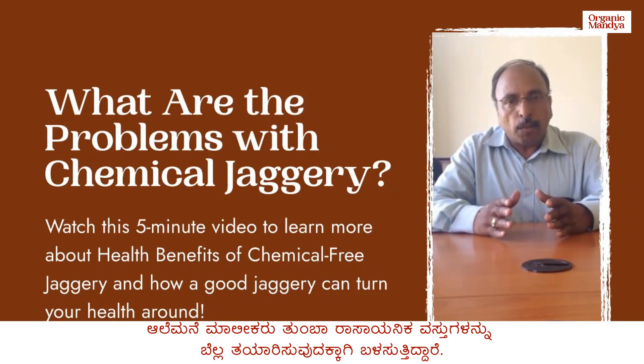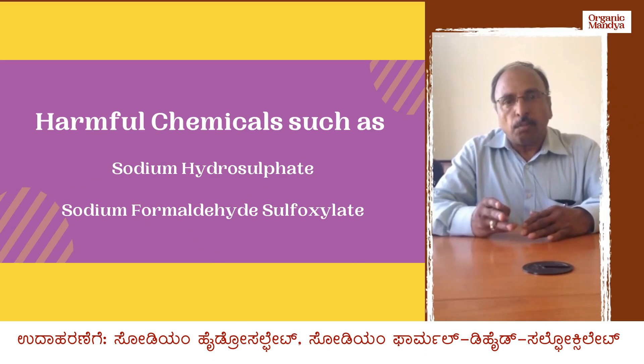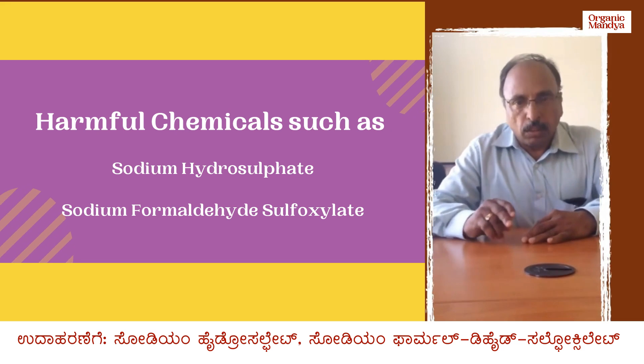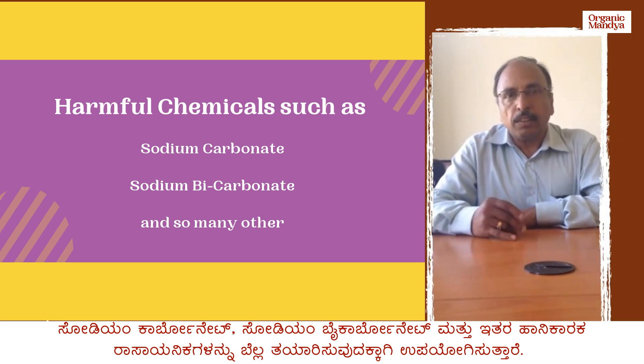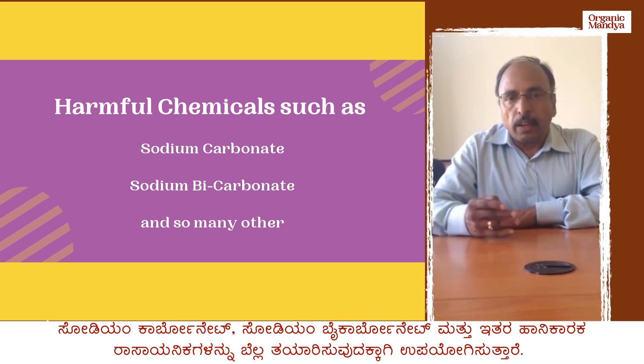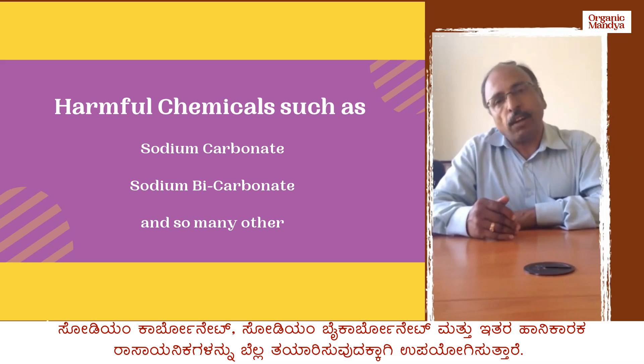The Jagri unit farmers are using a lot of chemicals like sodium hydrosulphate, sodium formaldehyde sulfoxylate, sodium carbonate, sodium bicarbonate, and so many other chemicals in the process of Jagri preparation.